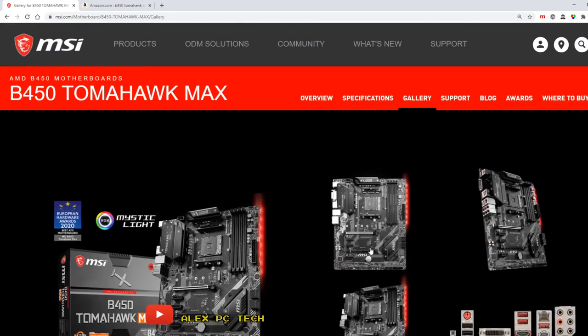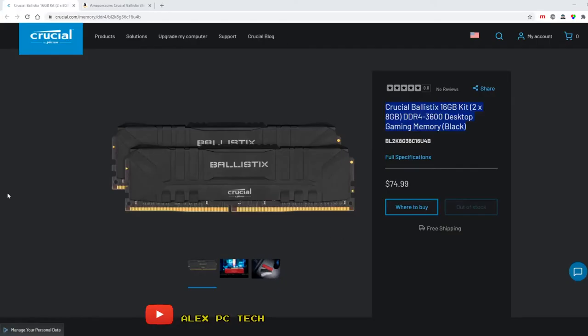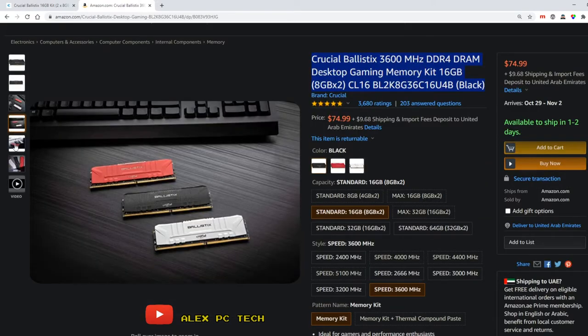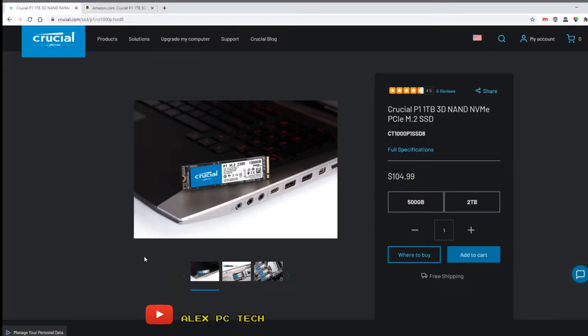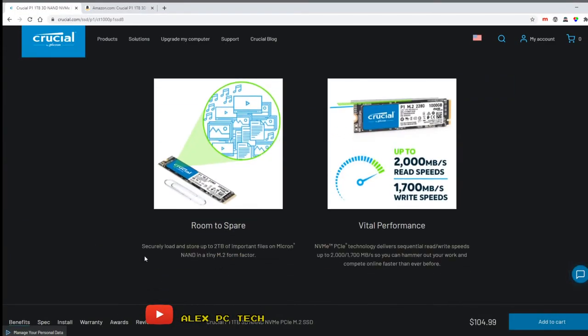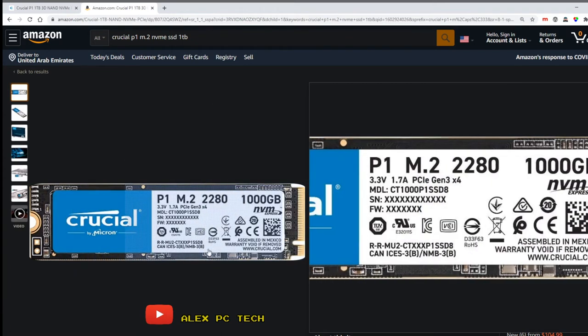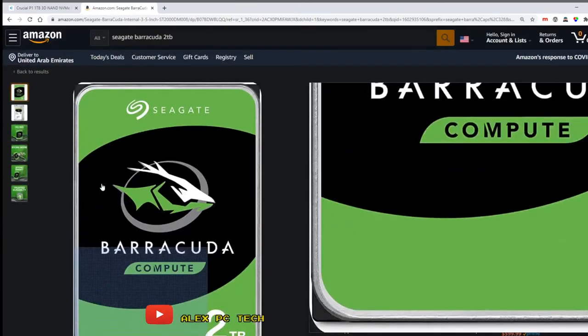Next is the memory. You can't go wrong with the Crucial Ballistix 8x2 — that means two pieces at 8GB each — CL16 memory. For storage, we'll go with the Crucial P1 NVMe SSD M.2. If you need additional storage, you can add extra HDDs or SSDs, but for this build, an NVMe M.2 SSD is the way to go.